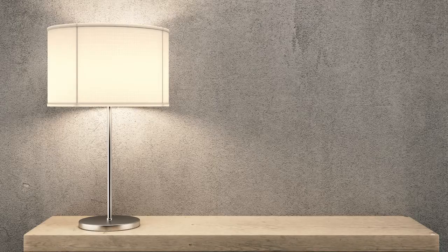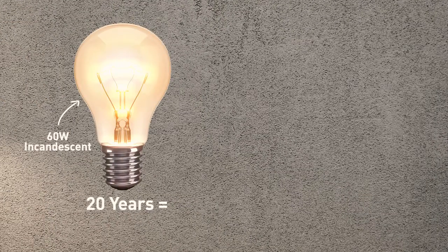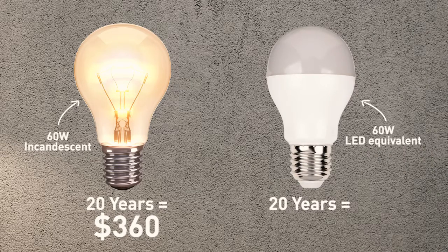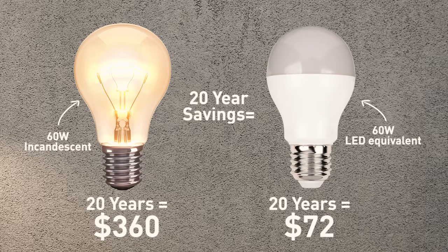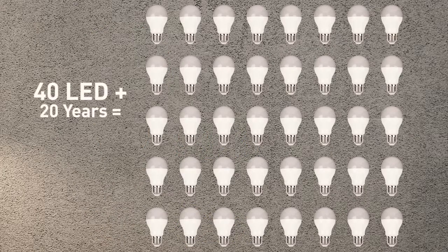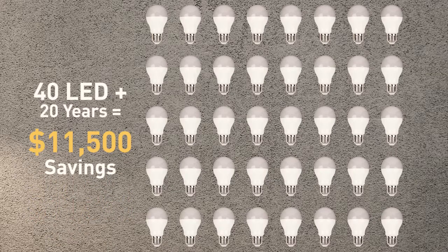When looking at a 60-watt incandescent bulb, the price of running that single bulb for 20 years is roughly $360. The price of running a 60-watt LED equivalent for the same amount of time is only $72. The 20-year savings on replacing a single bulb with an LED would be $288. But change 40 light bulbs in your house and suddenly you're saving $11,500 over 20 years.